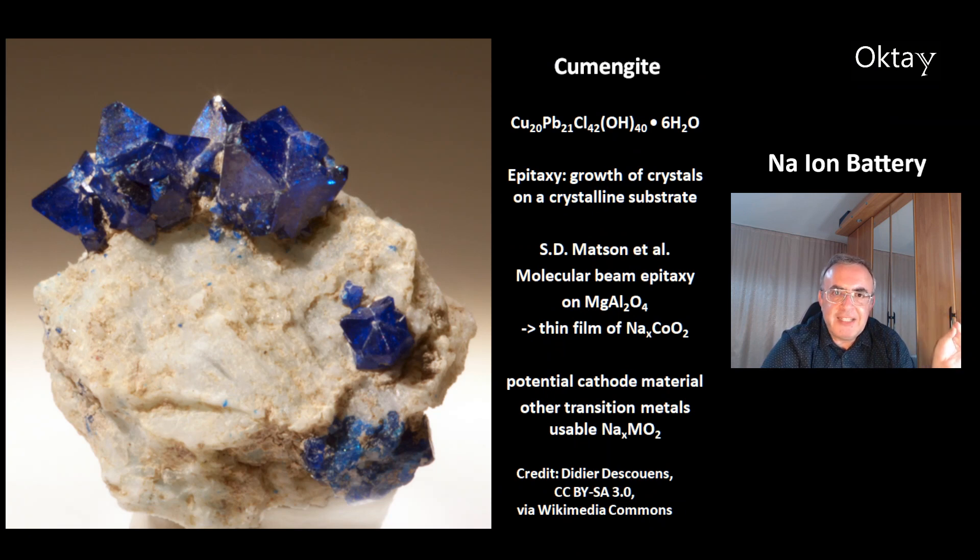This is a picture of kumengite, which is copper lead chloride hydroxide hexahydrate. This is called epitaxy — the growth of crystals on a crystalline substrate, where the substrate is important for the structure of the growing crystals. The paper by S.D. Metzen and colleagues is about molecular beam epitaxy on magnesium aluminium oxide to make a thin film of sodium cobaltate. This material is a potential cathode material, and according to the scientists, you don't have to use cobalt — other transition metals are also potential candidates for cathode material.